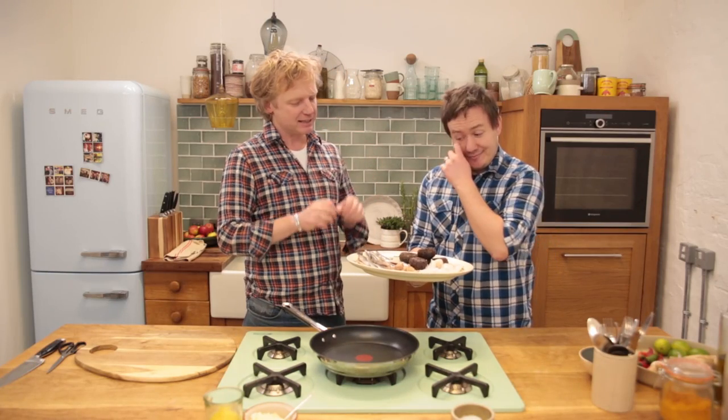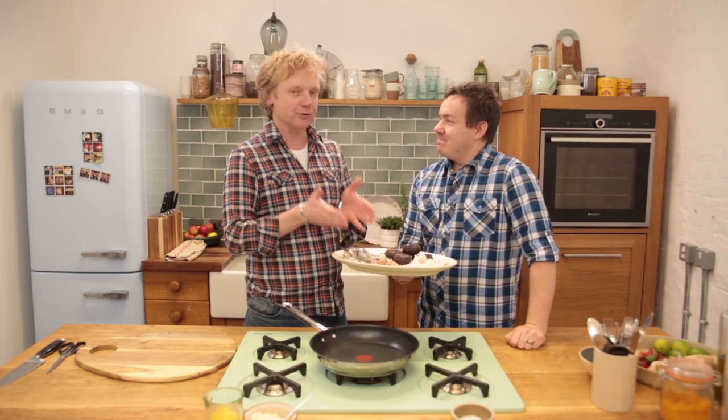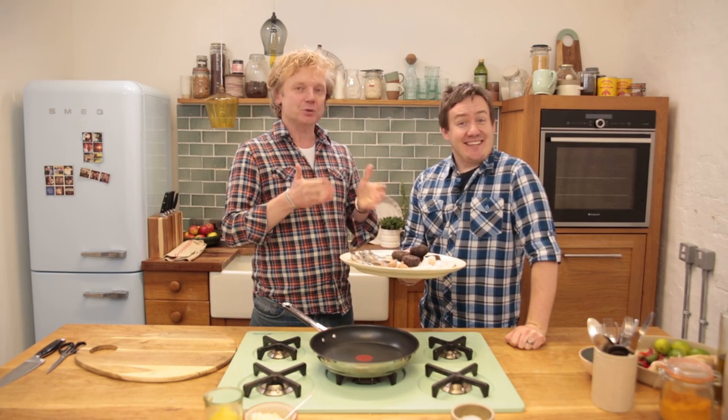A raw herring. It's not entirely raw — it has been frozen at sea. You need to do it because there is a small risk of parasites. Just a small risk of parasites — you said it right, I was just generally scared.